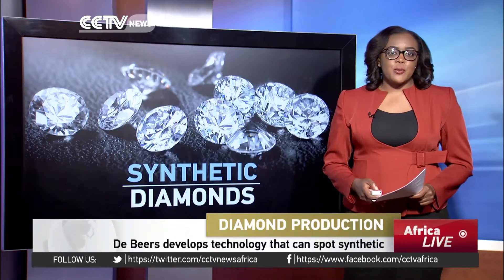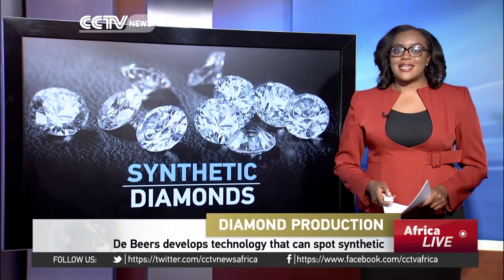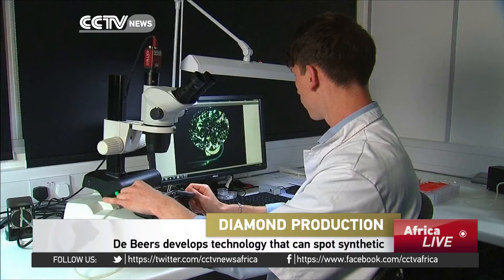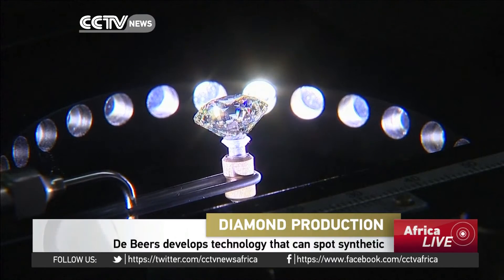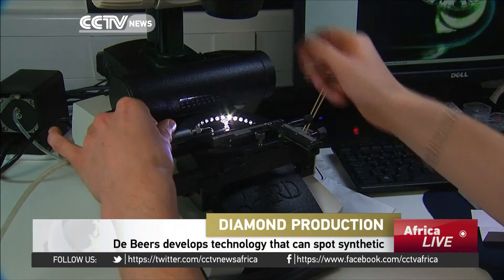In an attempt to protect its reputation, De Beers has developed technology that can spot the difference. For De Beers, telling the difference is fundamental to protecting its reputation as the world's leading diamond producer. The company holds roughly 30% share of the market for genuine rough diamonds.